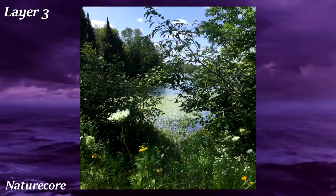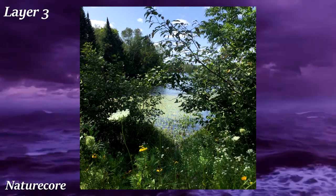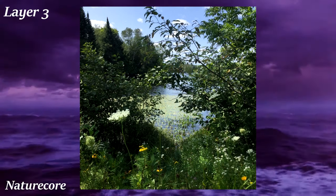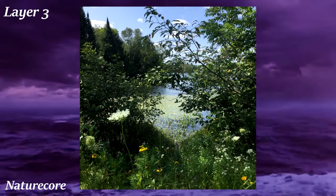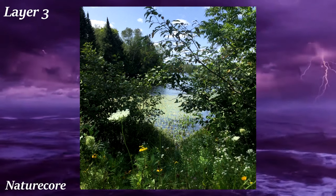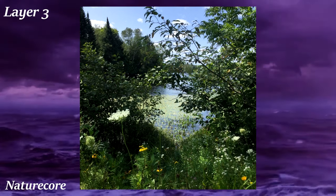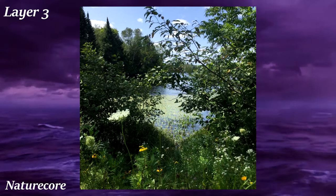Naturecore is all about nature, specifically the nature found in temperate climate forests. While other nature-themed aesthetics like cottagecore have some human element such as buildings, Naturecore is just pure nature: trees, plants, rocks, rivers, and wild animals.